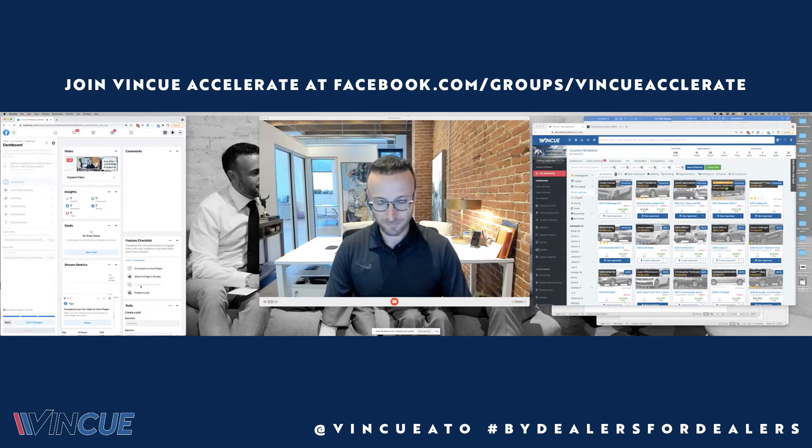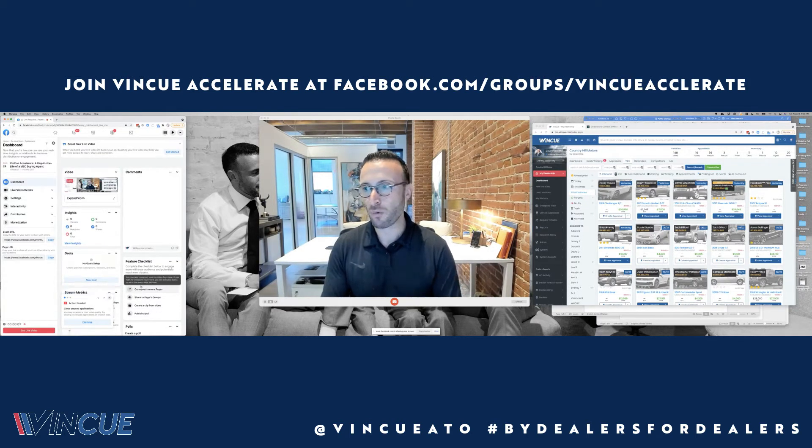Good afternoon. This is Danny Zaslavsky with VinQ and Country Hill Motors, and I'm excited that you guys are here. We're going to take just a few minutes to let folks join, but we're going to be talking today about what a day in the life of a vehicle buying center agent looks like.